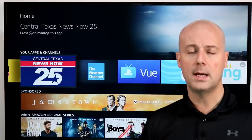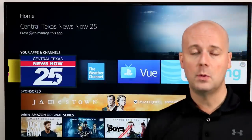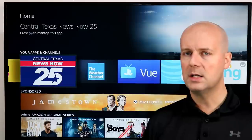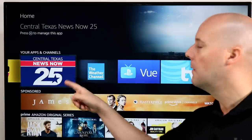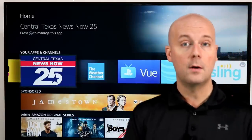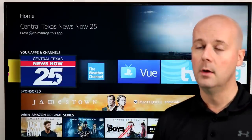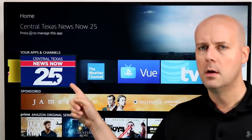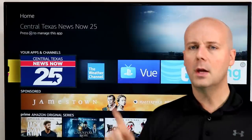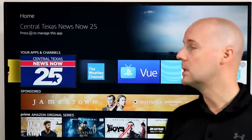A lot of local TV stations, including some PBS affiliates, have been adding apps to the Fire TV recently — a big rush of them over the last couple of months. So if you looked in the past and your local TV station did not have an app, check again. Several of my local TV stations now offer them where in the past there was only one. Search for the town you live in, or try the call letters — often that's the best way to find apps for local TV stations.